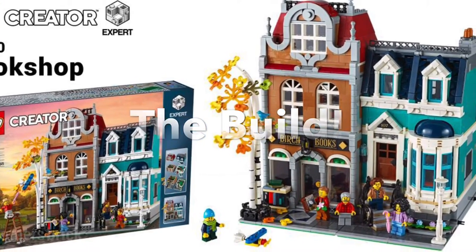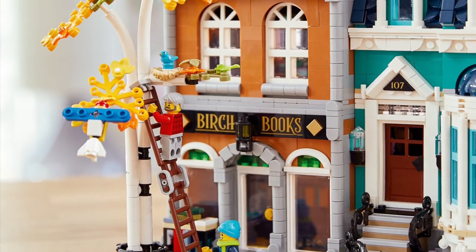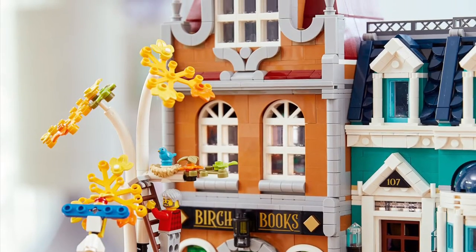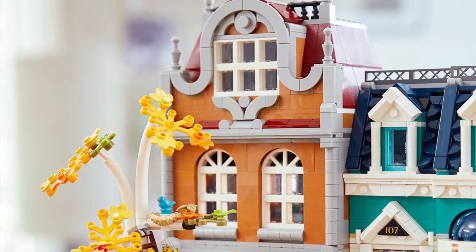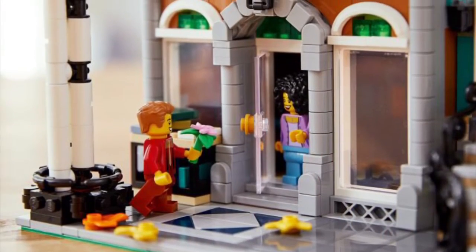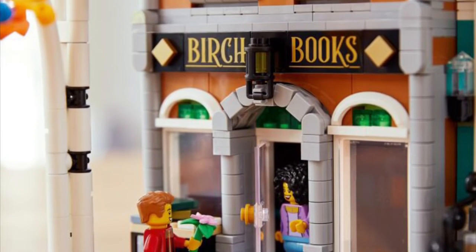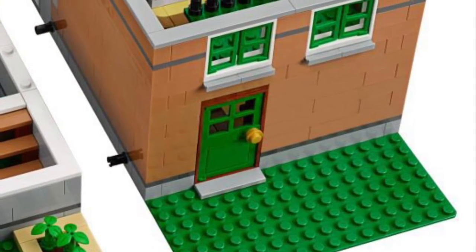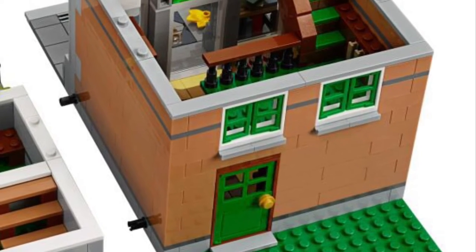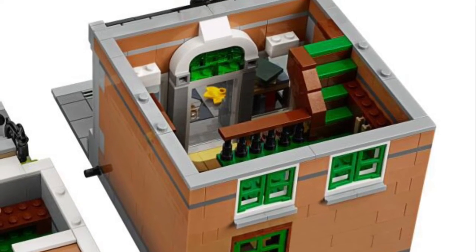Alright, now for the build. Starting on the left side, which is Birch Books — the bookstore. Out front there is a lot of tiling and detailing, more than I usually see. I really like the way they designed the archway above the door and the signage — very cool. The back of the building is pretty plain; you can add a trash can or whatever you want. Inside there are presumably a couple of shelves and books on the base floor.